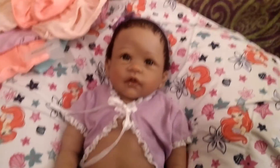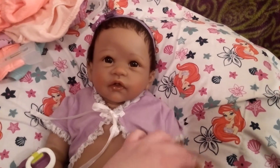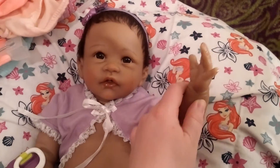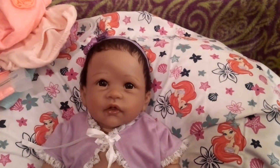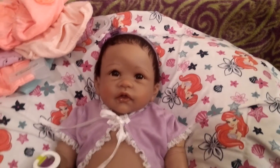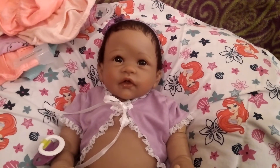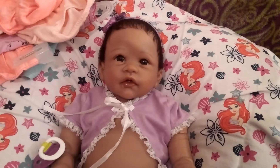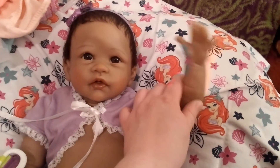This is my Remy — say hi, Remy! Say bye, Remy. Say hi to all our new subscribers — welcome to our channel! We have many kinds of dolls: Paradise Galleries, Ashton Drake, and Reborns. Thanks for watching, bye!